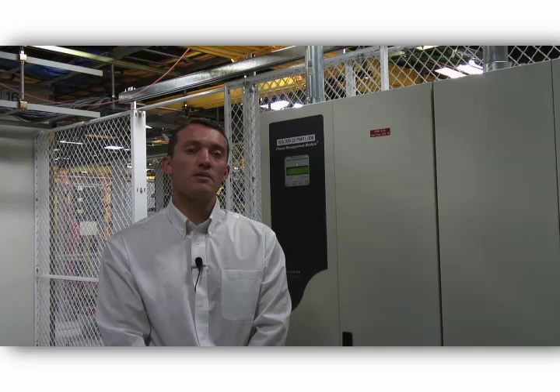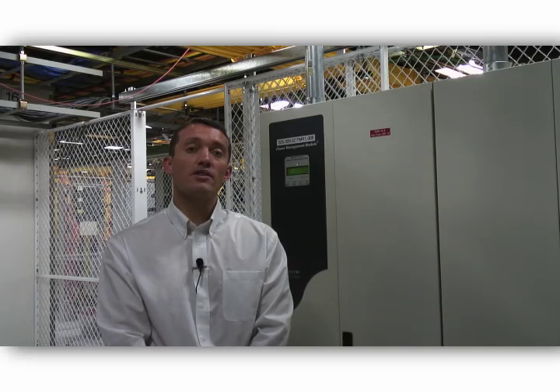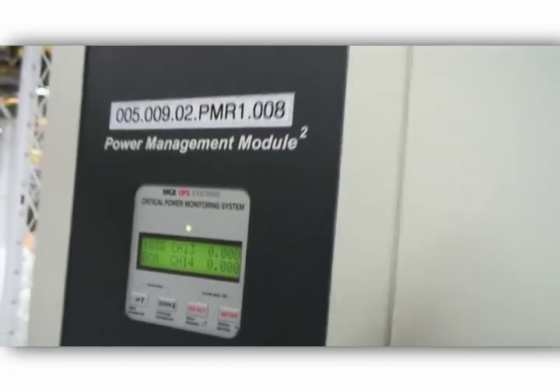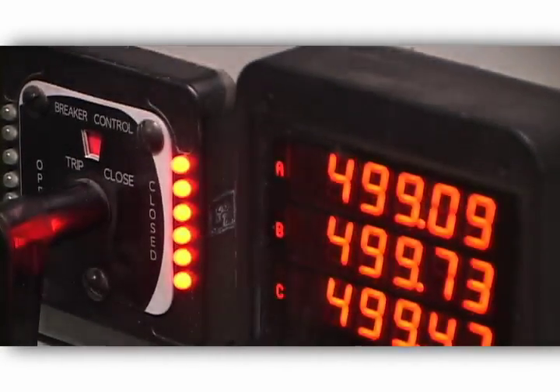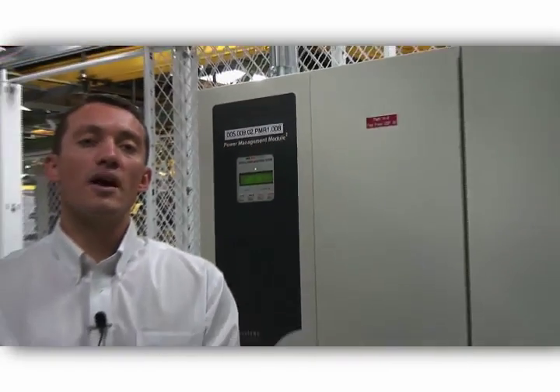The facility also offers DC power, which is provided with battery distribution units throughout the facility to provide a 2N DC distribution, giving customers 20 amp through 100 amp breakers in 10 amp increments. The DC power is distributed with battery distribution units that provide a 2N distribution to cage and cabinet locations.